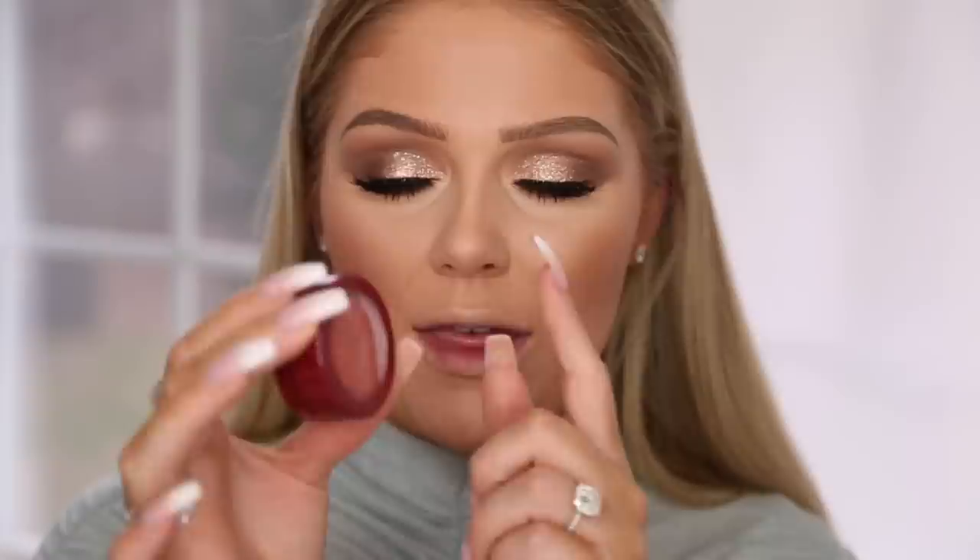For our blush I'm going to go in with this from ColourPop — this is from their Whatever collection. This is their Super Shock Cheek Blush in Drop of a Hat. It looks really really pretty and has some nice shimmer to it. It has a really pretty sheen to it — I like that.